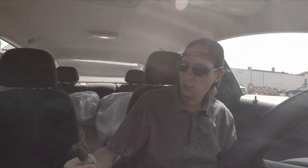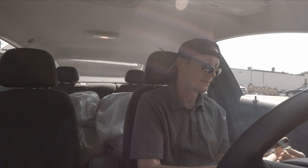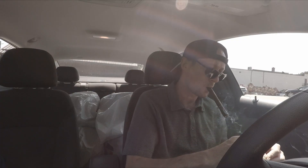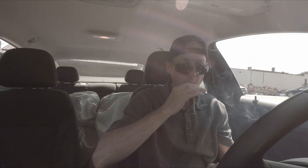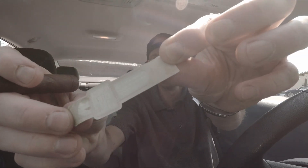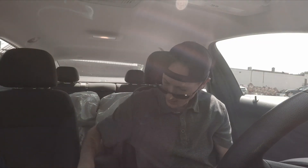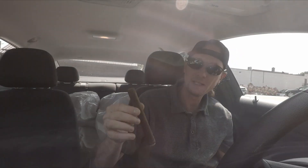Today I spared you the lighting. We have Herrera Esteli by Drew Estate. There's the band. I like it when I see this — see how the backside of the band has a bit of coloration to it. That means it's been on the cigar a while and the cigar's had some time to age. This is a mighty long cigar.